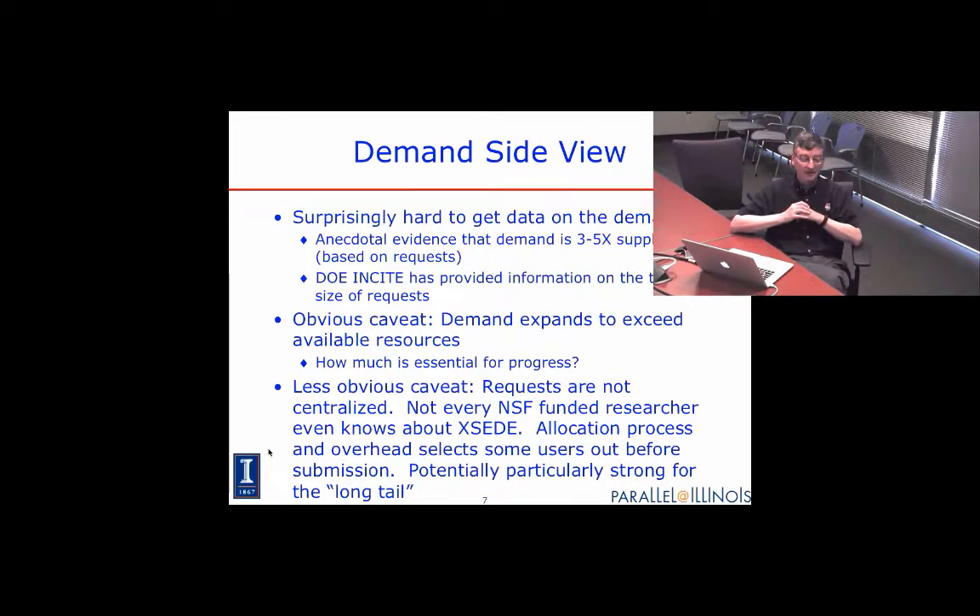Something relevant to a discussion of clouds: the allocation process and its overhead is cumbersome by cloud standards. It's a conventional process — you submit a proposal, it's evaluated and reviewed, and a panel makes awards. That may be okay for large users consuming the bulk of system time, but for what I call the long tail — users needing smaller amounts they can't get locally — this is quite a burden.